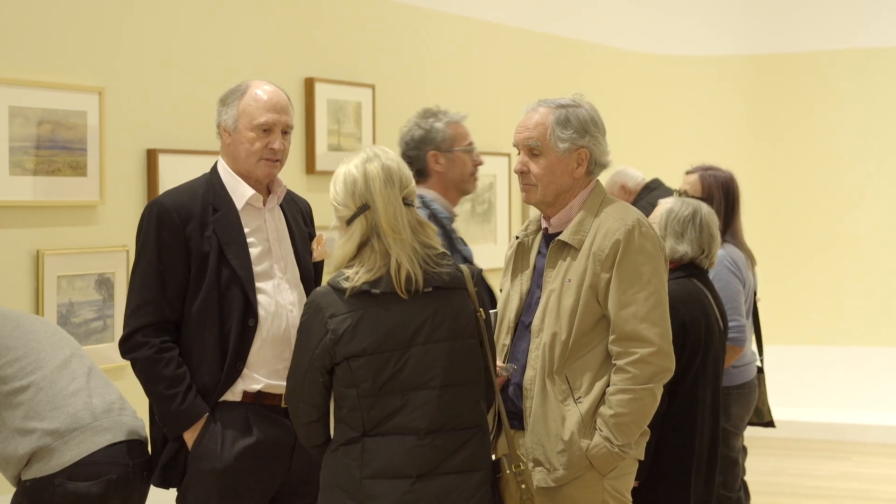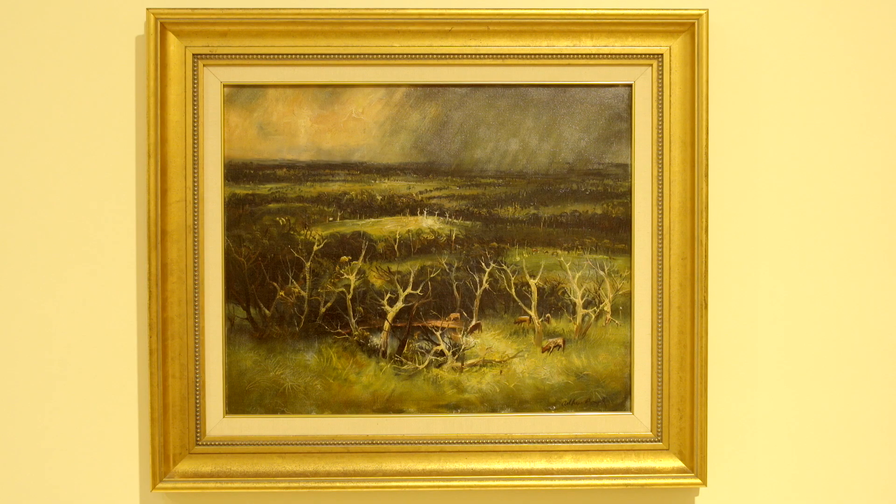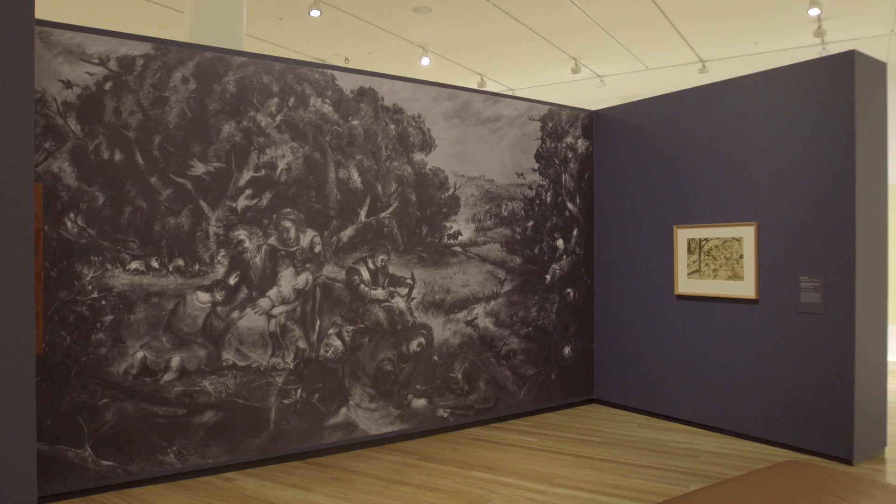My favourite work is The Storm by Arthur Boyd. The Storm is so atmospheric — it's really quite an intense painting. It's beautiful, but it also has a great story behind the lender.